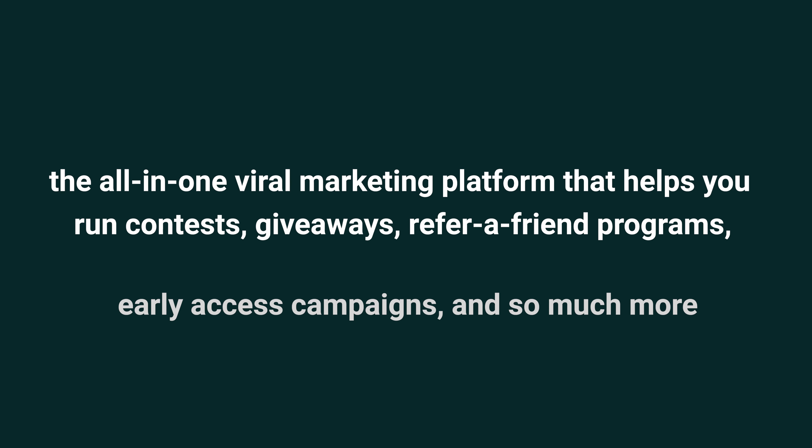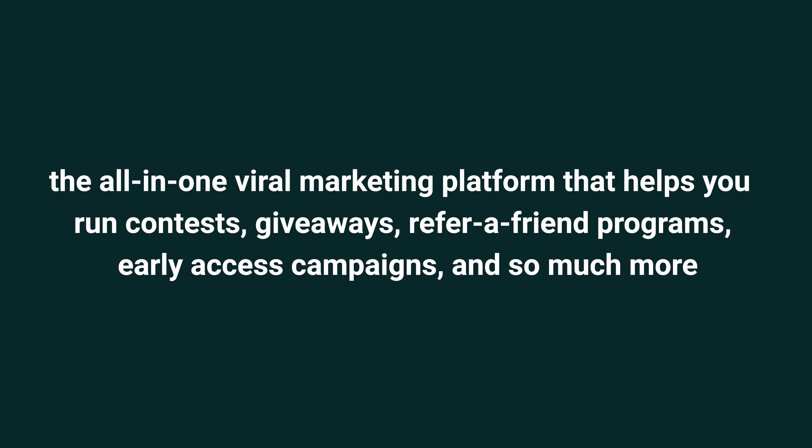What up, y'all? It's Emma with AppSumo, the leading digital marketplace for entrepreneurs. Today, I'm pumped to introduce you to Perkzilla, the all-in-one viral marketing platform that helps you run contests, giveaways, refer-a-friend programs, early access campaigns, and so much more.